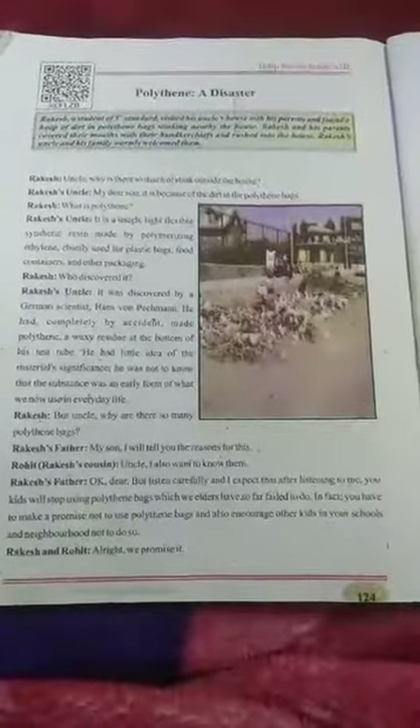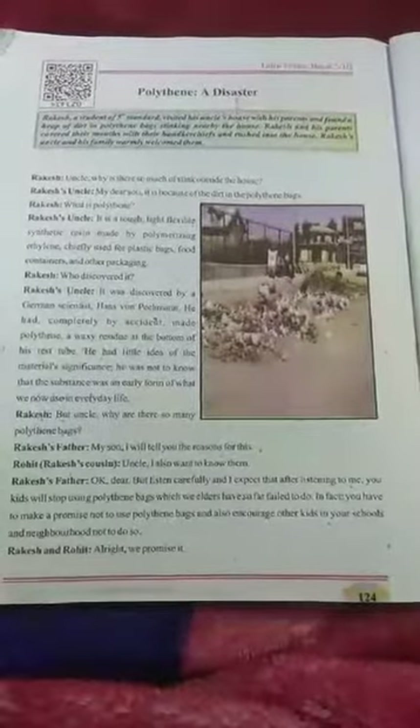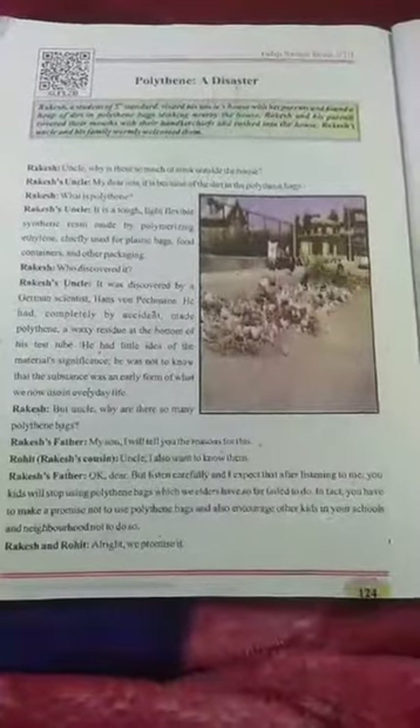Good morning, dear students. Today we are going to study polythene, a disaster. Here is a lesson. In your English page number 124, we will study polythene.